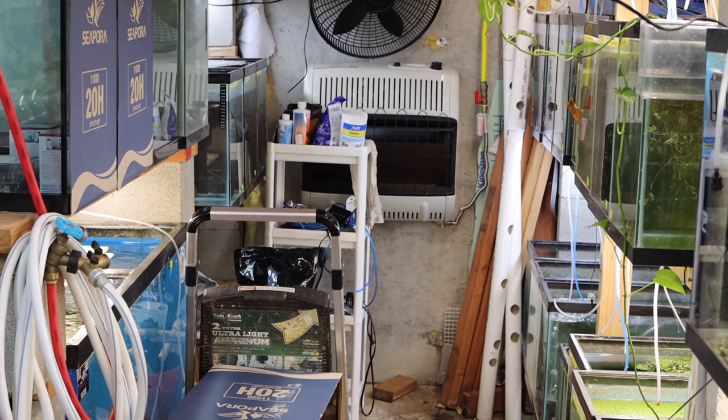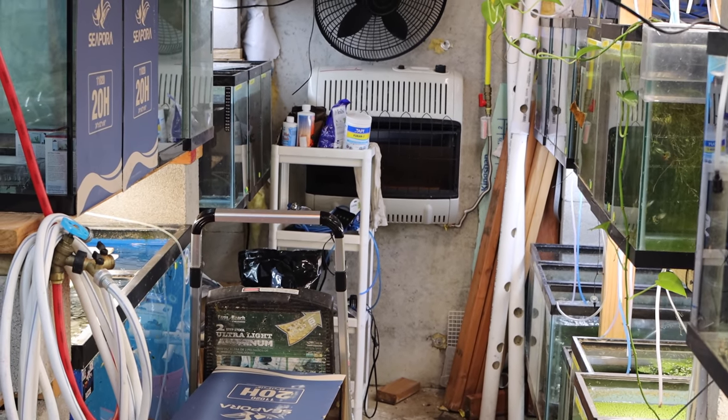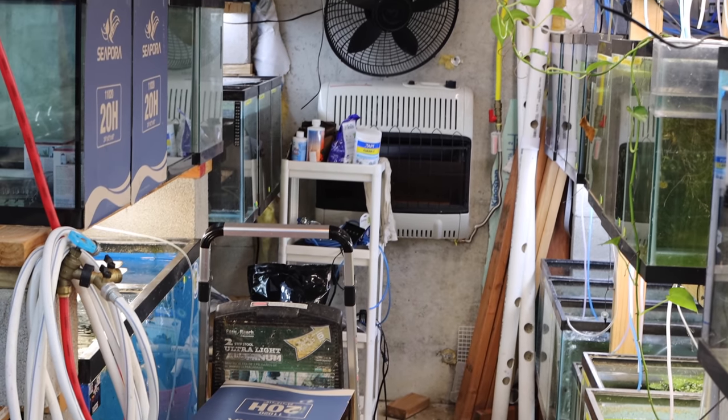Hey fishy folks, welcome back to Michael's Fish Room. You'd think after 650 videos I'd know to take a drink of water before starting. Fishy first — I swear I haven't been drinking.